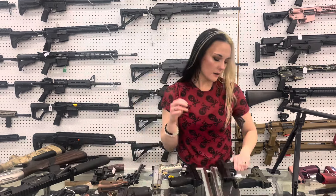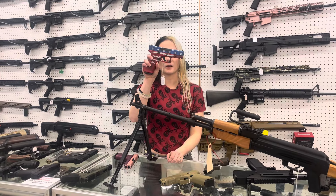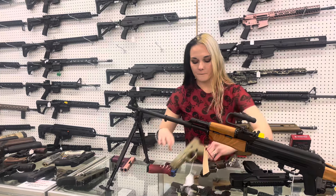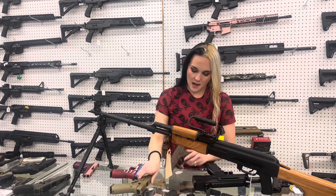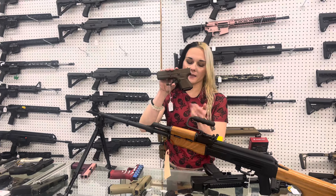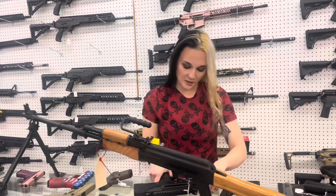Glock 43X in the plum and rose gold. Model 45, 9mm in the American flag. 47 MOS with the full FDE Cerakote. And 26 Gen 5 in the burnt bronze. Y'all know that's one of my favorite colors on the guns — my HK matches.